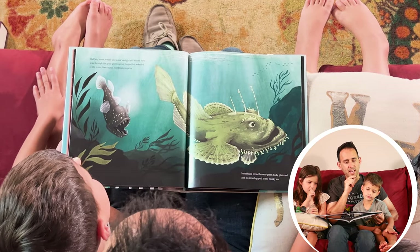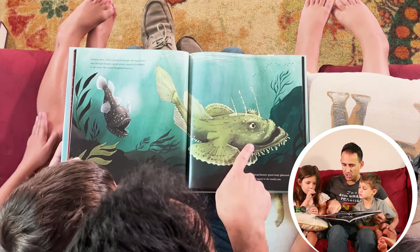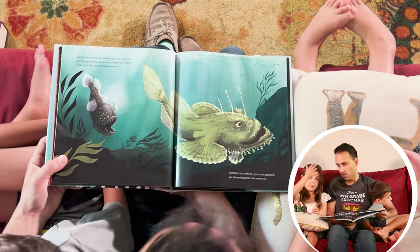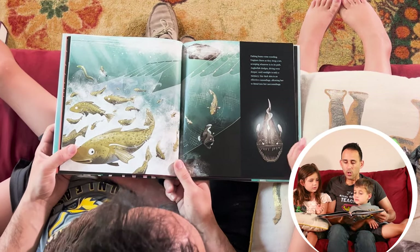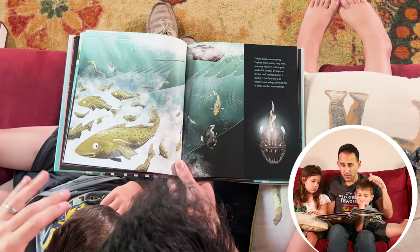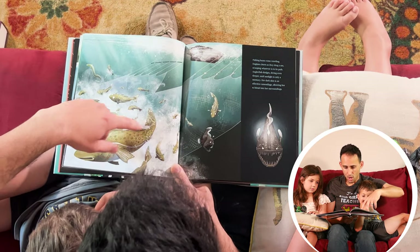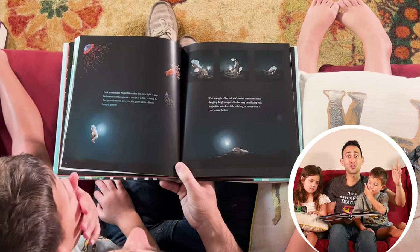Halfway there, where streaks of sunlight still teased their way through the gray-green ocean, anglerfish wobbled in the water. Her cousin monkfish swept by. Monkfish's broad brown-green body glistened and his mouth gaped — you know what gaped means? It means wide open — in the murky sea. Fishing boats come trawling; engines churn as they drag a net, scooping whatever's in its path. Anglerfish dodges, diving even deeper, until sunlight is only a memory. Her dark skin is an effective camouflage, allowing her to blend into her surroundings. I love this picture because it's showing the big fishing net catching all these fish, but anglerfish is able to swim away just in time. And now it's heading into deeper waters. The illustrations are so cool.